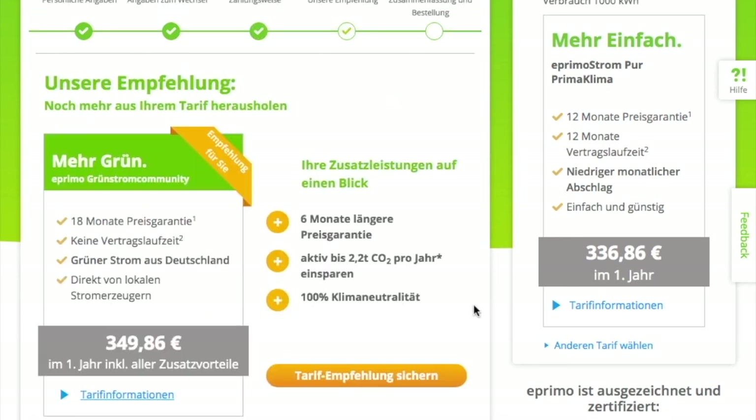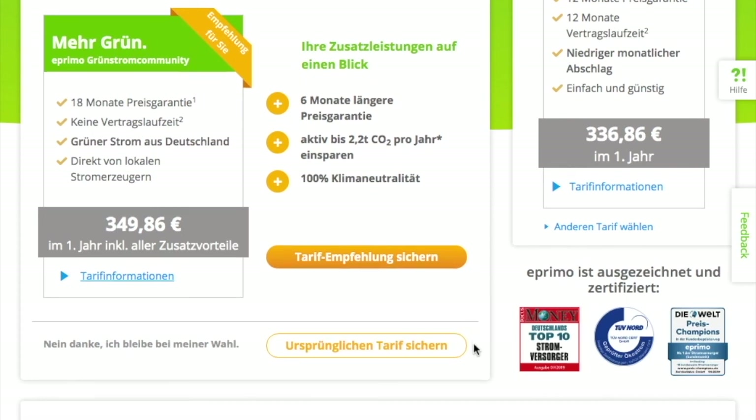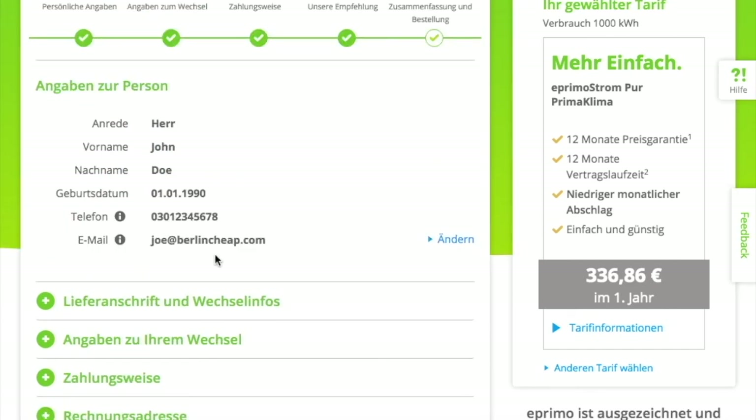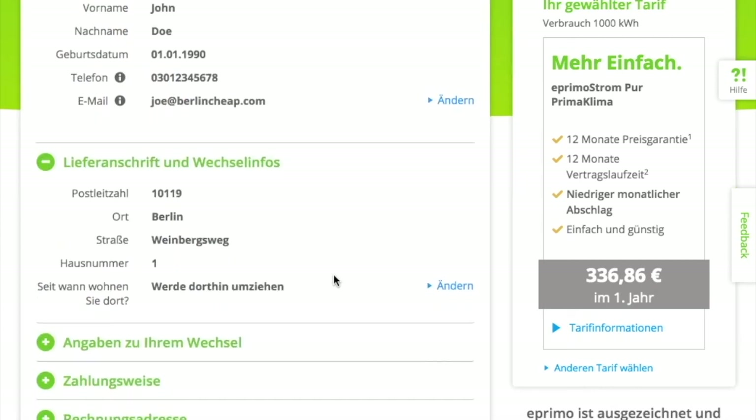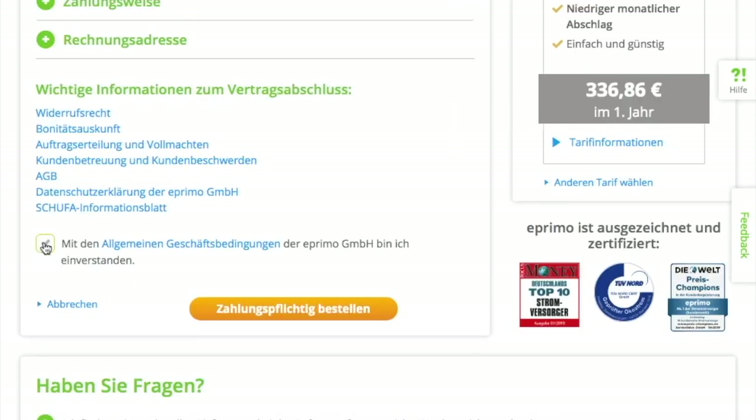Clicking continue brings up an upsell screen trying to get you to switch to another plan with a guaranteed price and other advantages. I don't want that — I already made my decision — so I click 'continue with my original plan.' On the last screen you can review everything: your personal data, delivery address, electricity meter number, and so on. You need to agree to their terms of service, and then clicking confirm places the order.